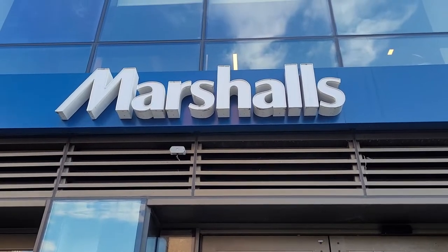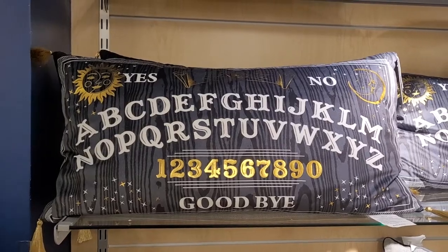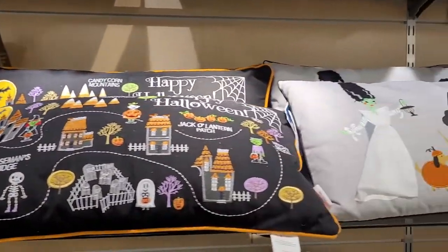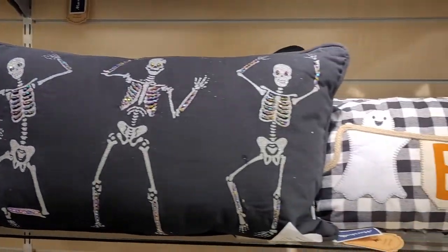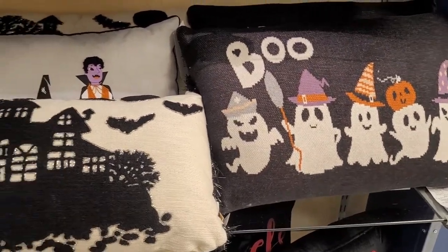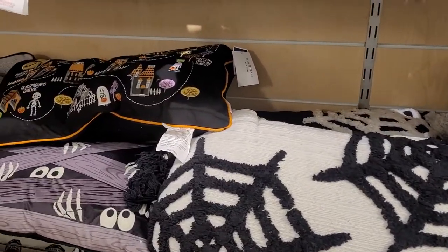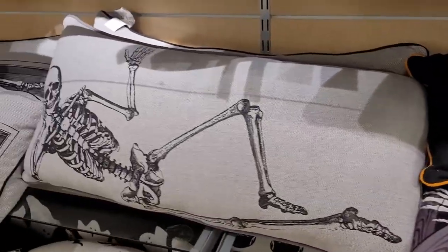Now we're about to enter Marshalls on the Lower East Side. And here it is — the Ouija board pillow I was telling you about. It is so soft! I was tempted, but I wasn't sure about that wood grain background, so I put it back. And these skeleton guys are also pretty cute.